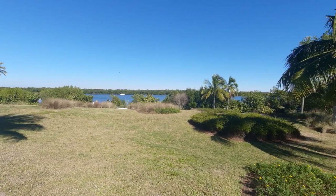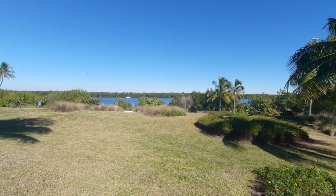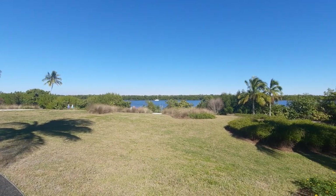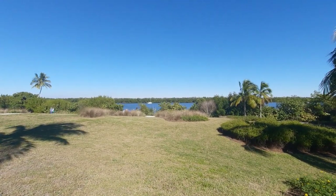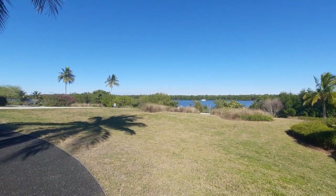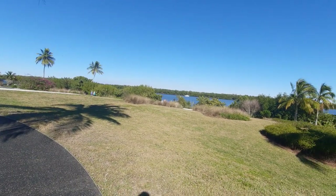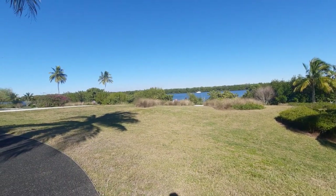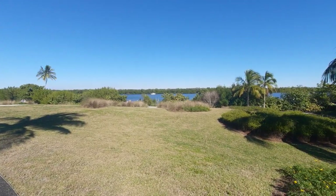Howdy mates, how are we doing today? Here's a part four video. Right now I'm over at a spot called the Mound House, which is a well-known environmental and cultural history site located at Fort Myers Beach.